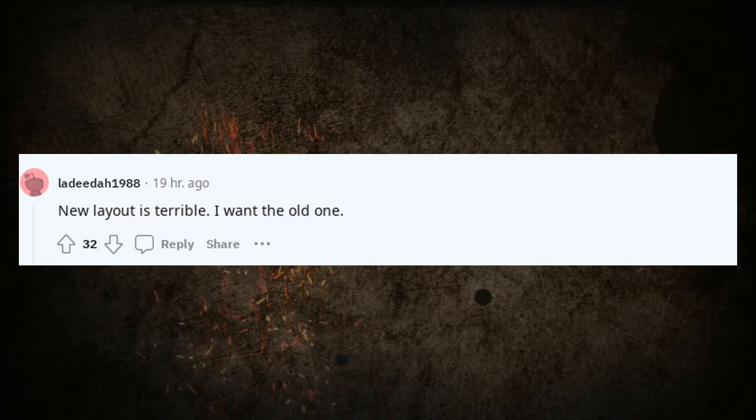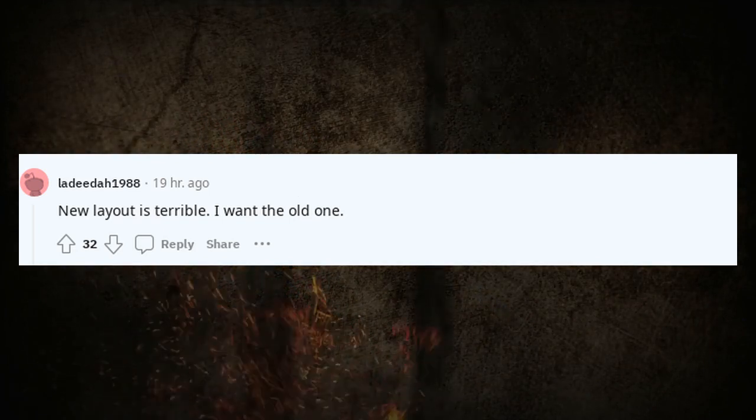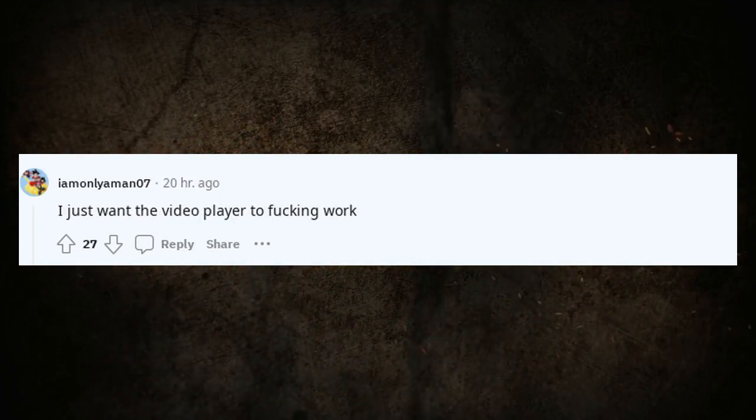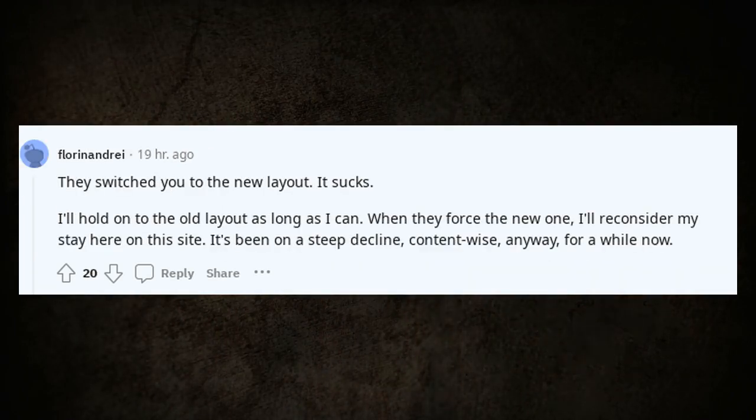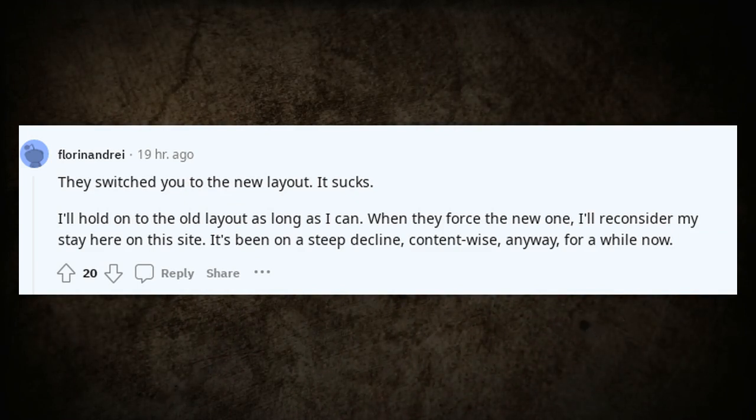New layout is terrible. I want the old one. I just want the video player to actually work. They switched you to the new layout — it sucks. I'll hold on to the old layout as long as I can. When they force the new one, I'll reconsider my stay on this site.